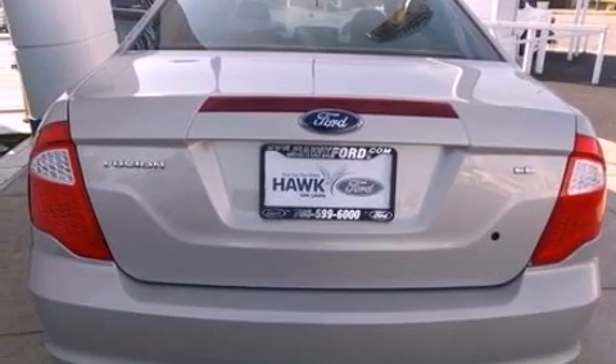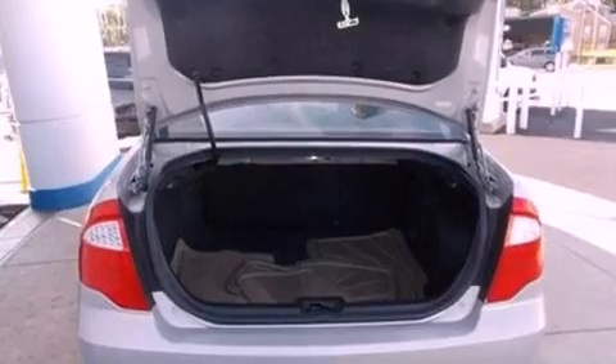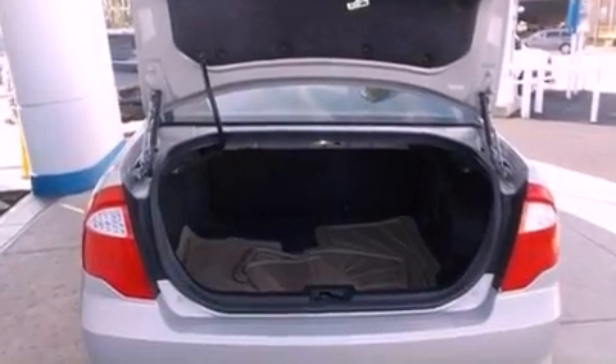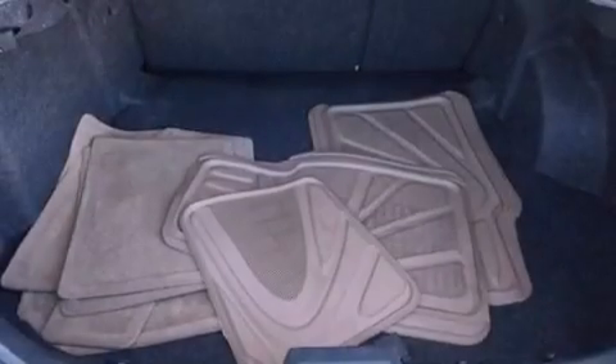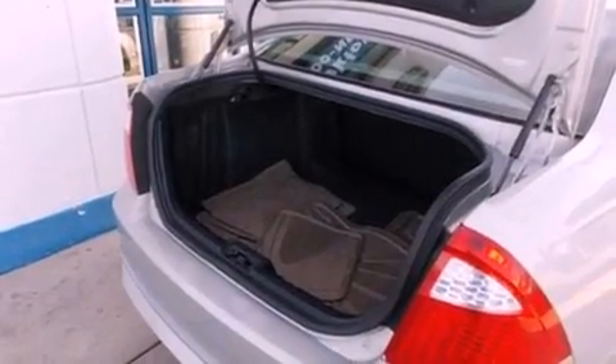Air conditioning, cruise control, full power accessories, a six-speaker audio system, a four-wheel independent suspension, 17-inch wheels, a security system, an anti-lock braking system, a rear window defroster, and this vehicle has less than 55,000 miles.